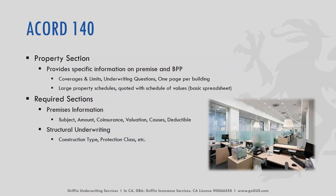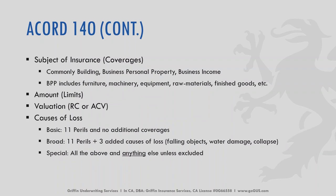This application is one page per building — so if you have one building, you just have one page. We need the premises information, the subject, amount, coinsurance, valuation, deductibles, and the structural underwriting — meaning construction type, protection class, etc. The subject of insurance commonly includes the building, business personal property (BPP), or business income. BPP can include furniture, machinery, raw materials, stocks, goods, and more. We need to know the valuation — replacement cost or actual cash value — and the cause of loss form: basic, broad, or special.